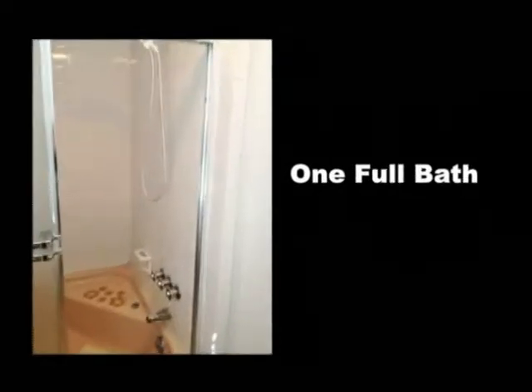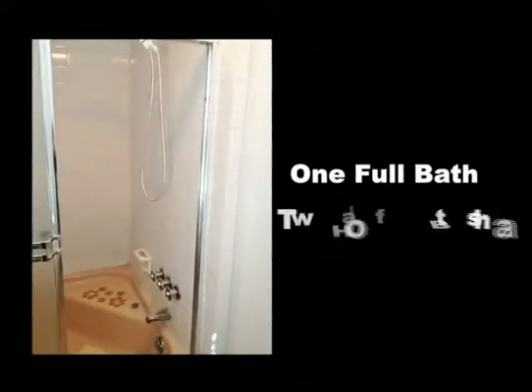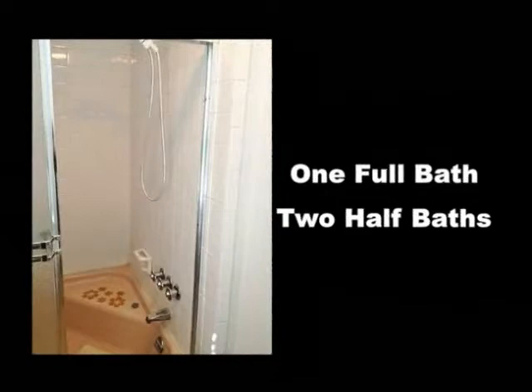There's a full bathroom in the hallway between the two bedrooms, and there's another half-bath located off the living room. Let's look outside and see the marvelous gardens.